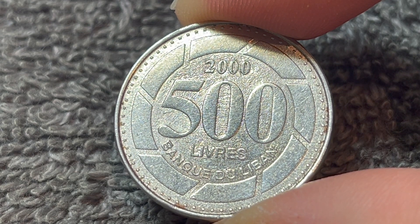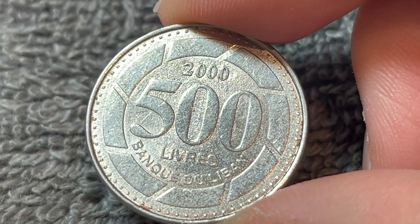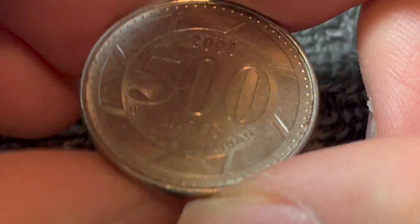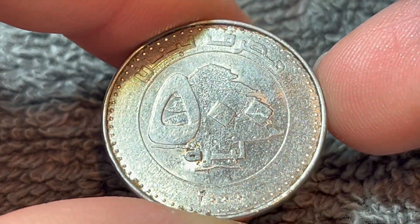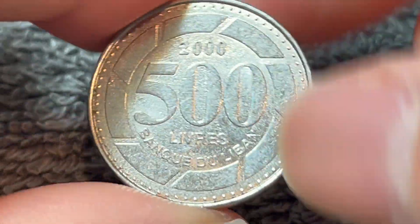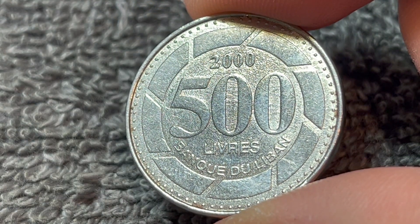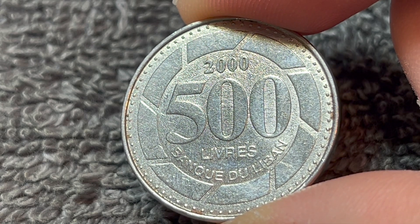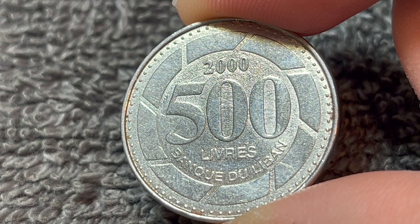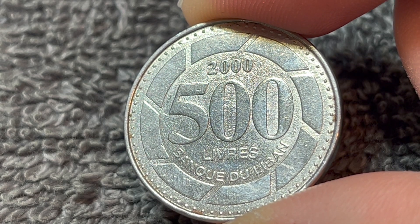As far as mintage figures go, we're not entirely sure how many of these were minted. What we do know, however, is that it has a very low face value — about half a U.S. cent as of time of recording. On the secondary market, however, this coin goes for considerably more than that. Recent eBay listings show this coin going for anywhere between $1 and $3 individually, and you might even find one in a set of Lebanese circulating coinage.